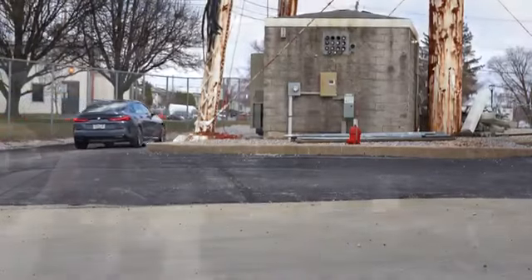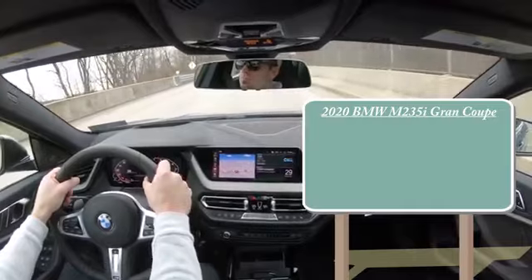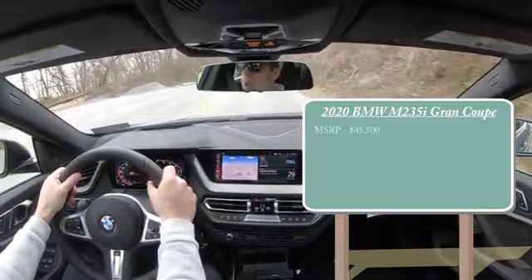Let's start with pricing. When it comes to pricing for the 2020 BMW M235i Grand Coupe, MSRP will start at $45,500.